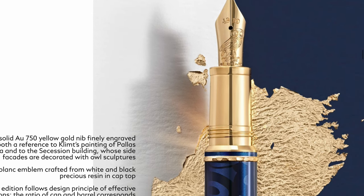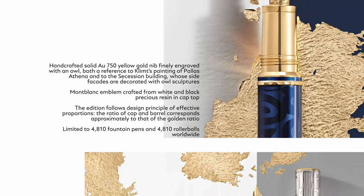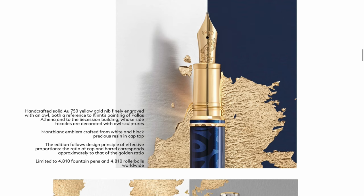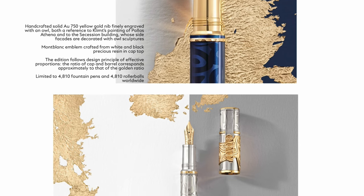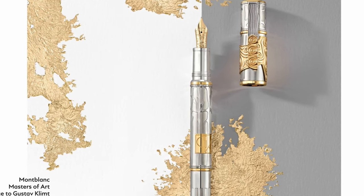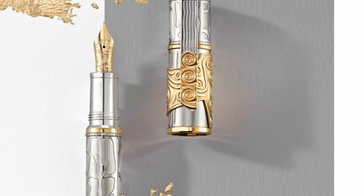So you have a white and black top on the cap. We have 4810 fountain pens and 4800 rollerball worldwide. Down below we have the 888 limited edition. It's a more elaborate pen, we might say. We still have the similar motif, but the texture on the cap is a lot more defined. It's a really heavy cap.